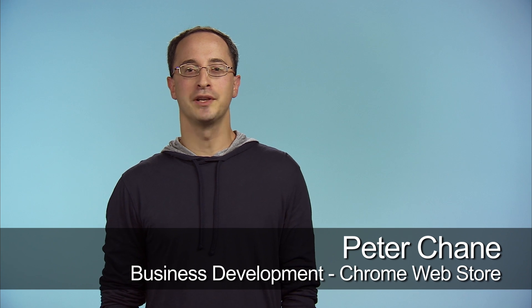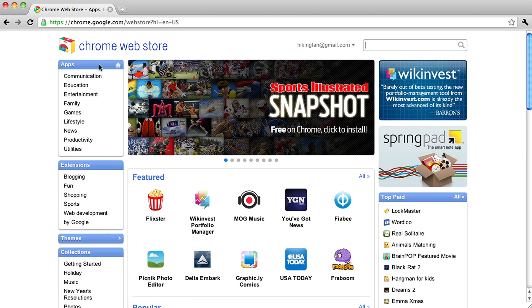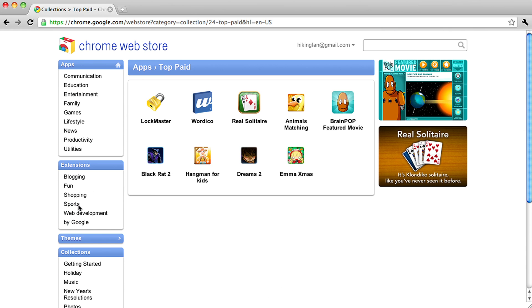Hi, I'm Peter, and I work on the Chrome Web Store. The Web Store is an open marketplace for web apps. Developers can create and add content to the store, and Chrome users can find all sorts of paid and free apps. Since our announcement of the store, I've gotten lots of questions from all types of developers and companies.